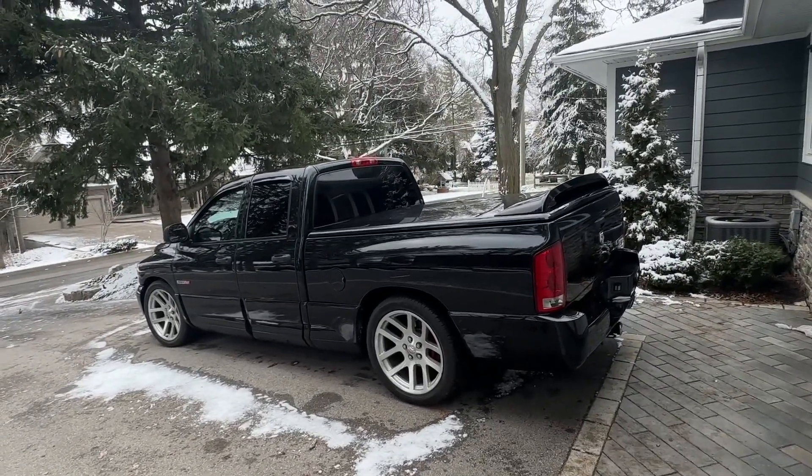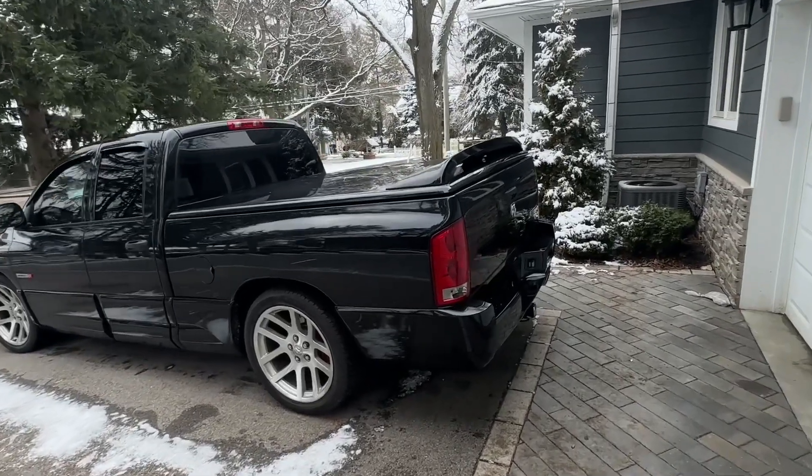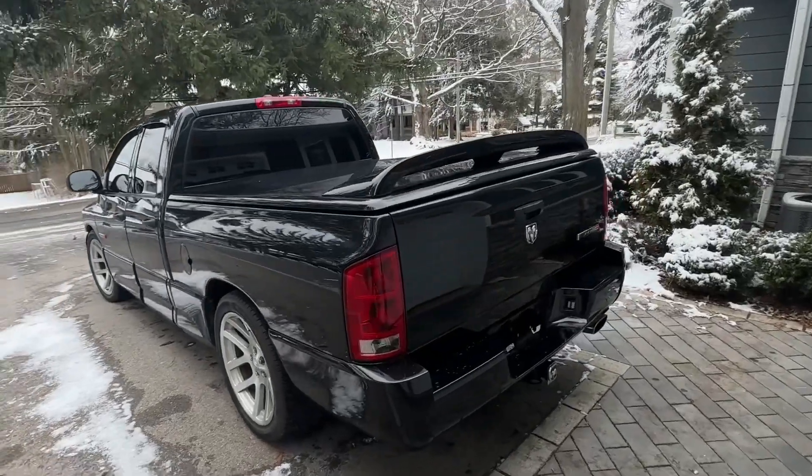It's an automatic transmission — this is the upgraded automatic you get with the four-door. It's, I believe, out of the turbo diesel truck, so it's a sturdy automatic transmission.